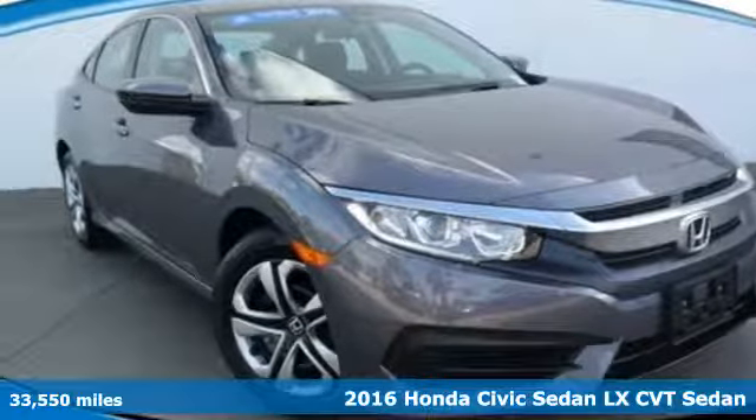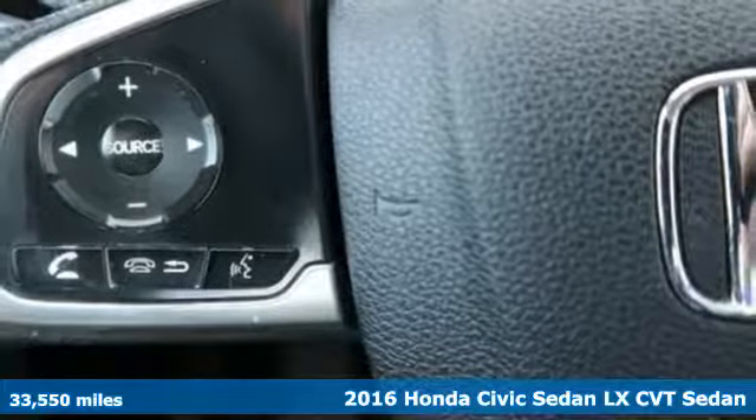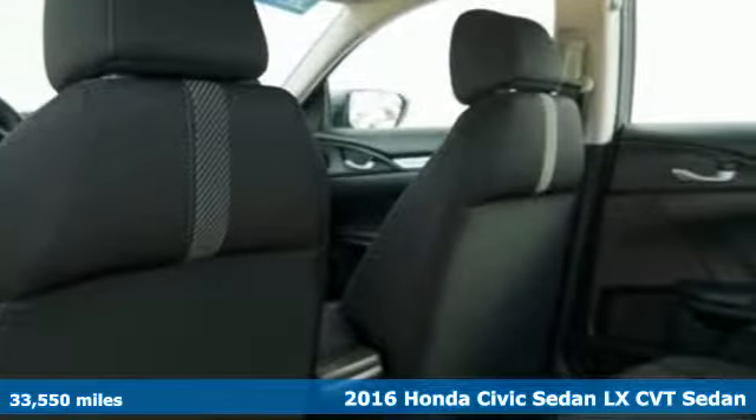Here's a certified 2016 Honda Civic Sedan. Every Honda is designed with the driver in mind and it comes with all the amenities you need.